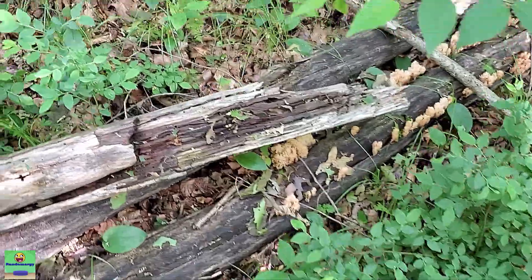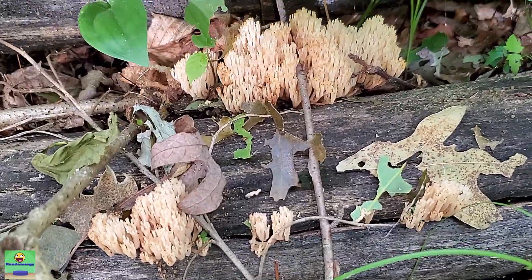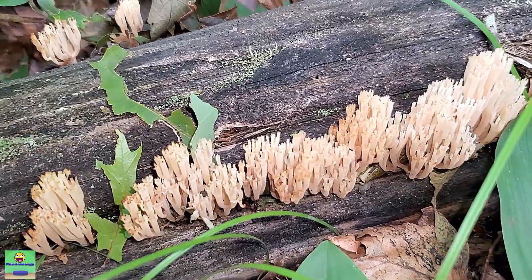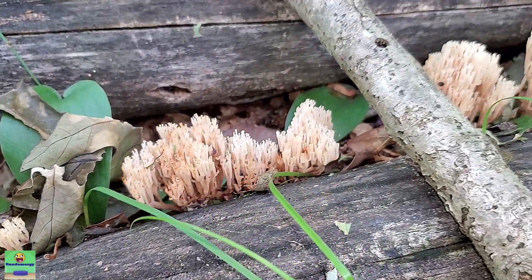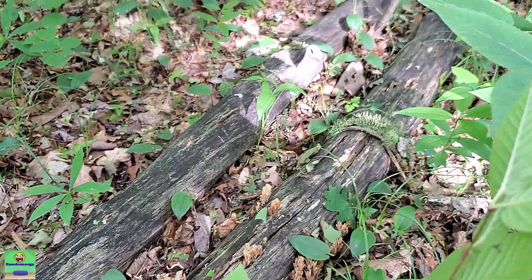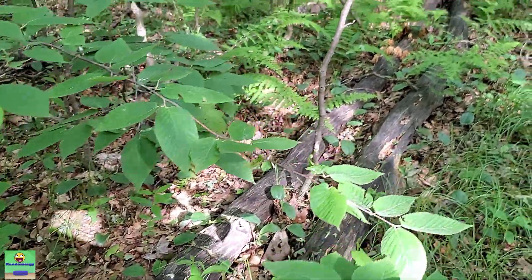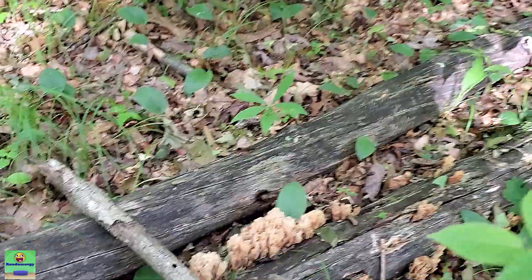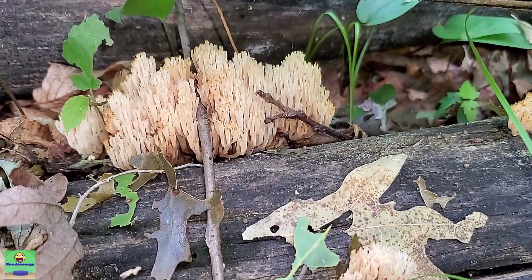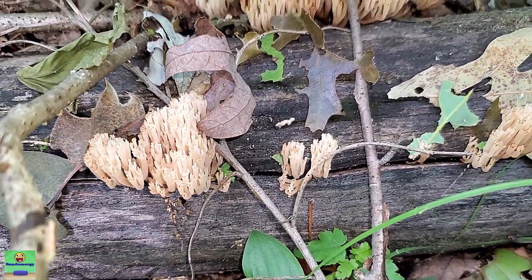Oh yes! This is what I was looking for — completely covering this fallen tree all the way down to there. They're actually on another tree right beside this one as well, and they're super fresh too, most of them anyway.